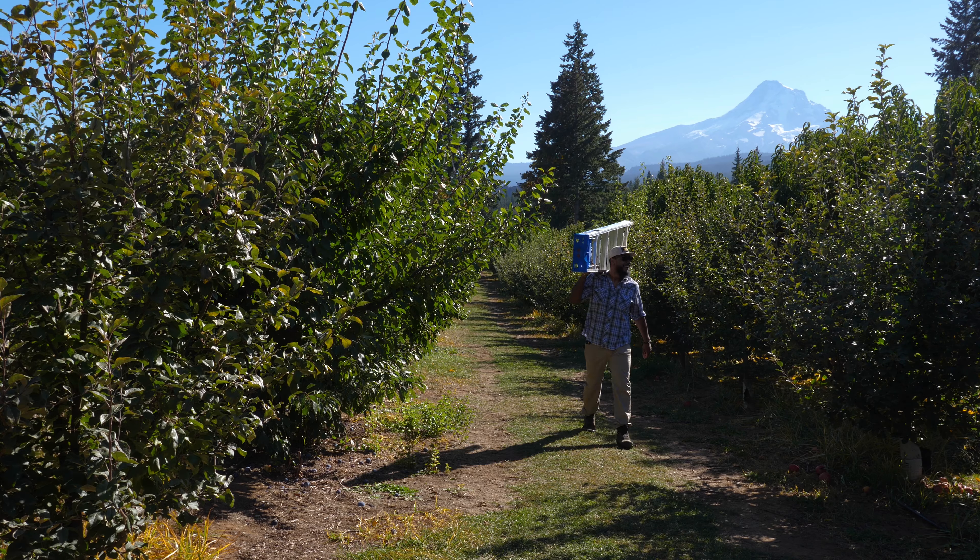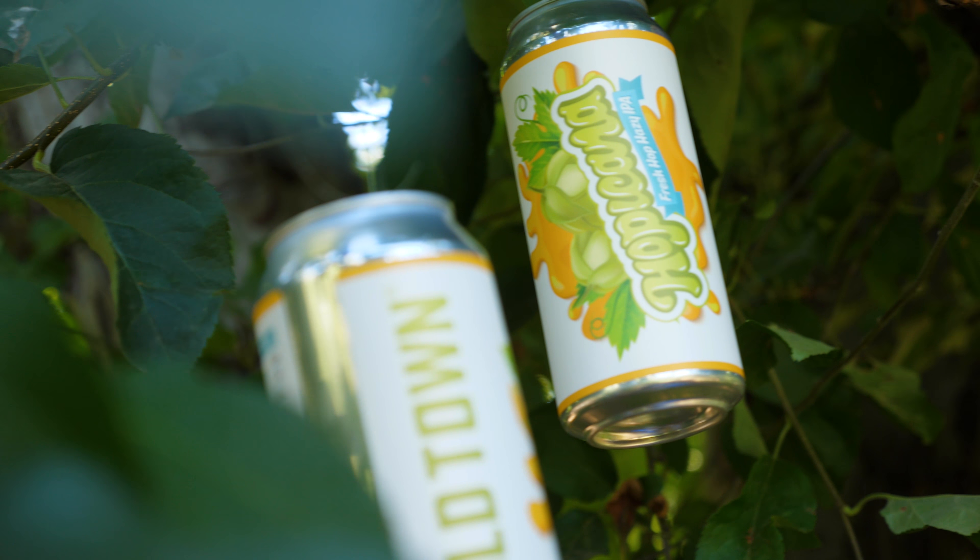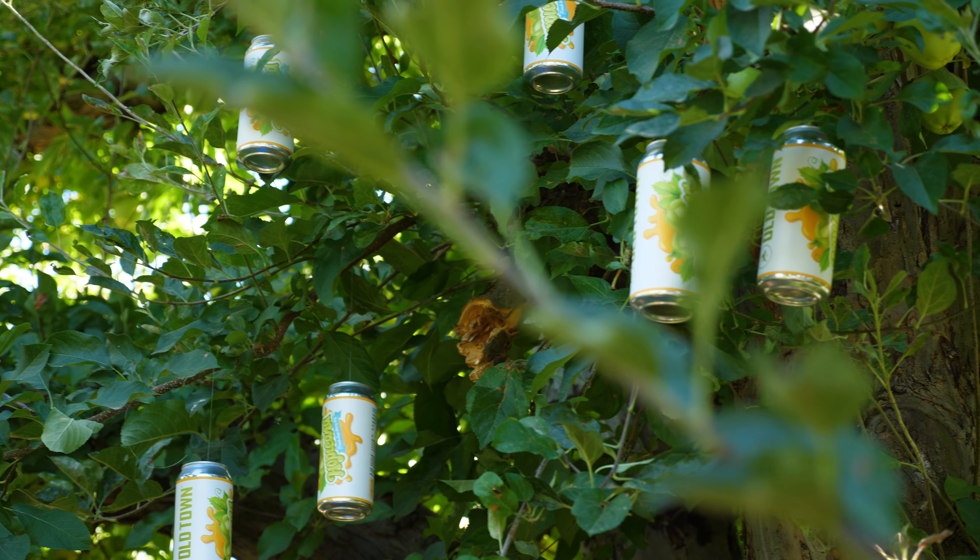What makes Hoppacana Pure Premium Fresh Hop IPA so uniquely delicious? Maybe it's the rich soil that blankets our valley, or the perfect blend of sunshine and care that helps our hops grow so incredibly juicy.